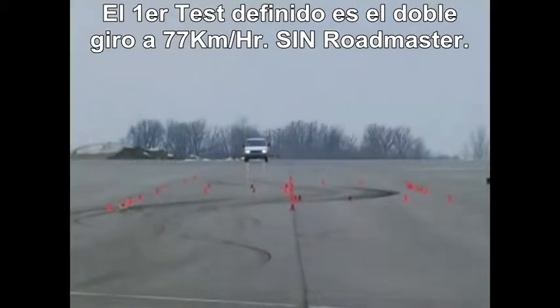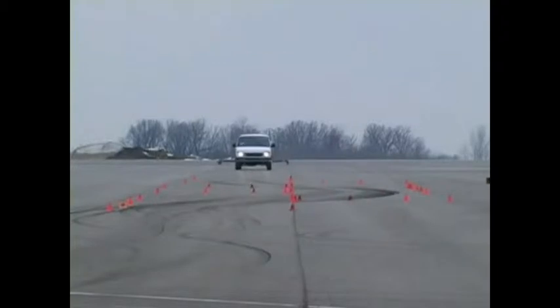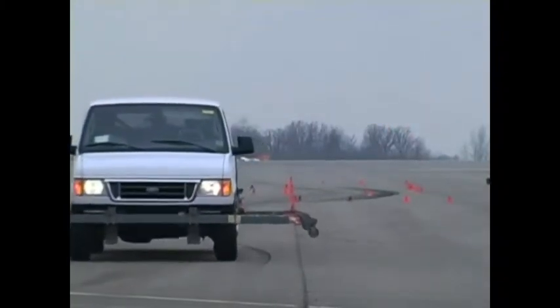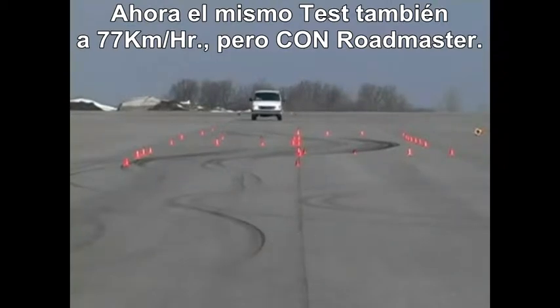The first test performed is the double lane change at 48 miles per hour without the Roadmaster fitted. Now the same test, also at 48 miles per hour, but with the Roadmaster Active Suspension installed.